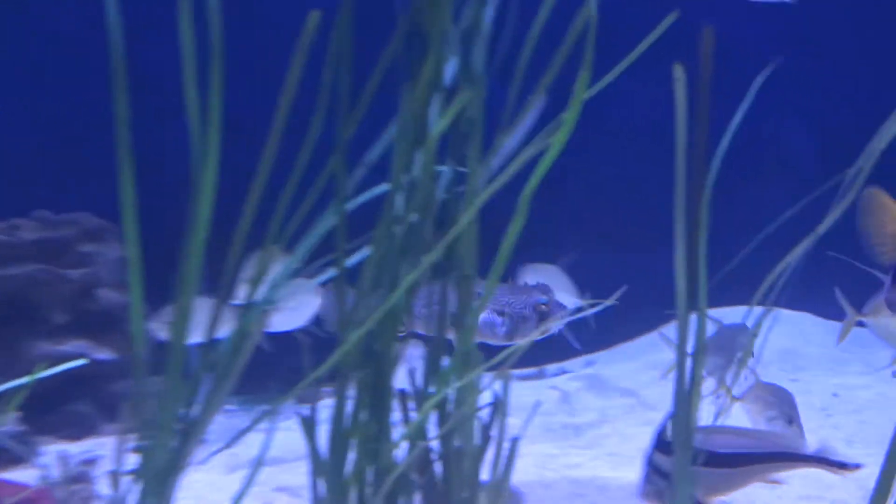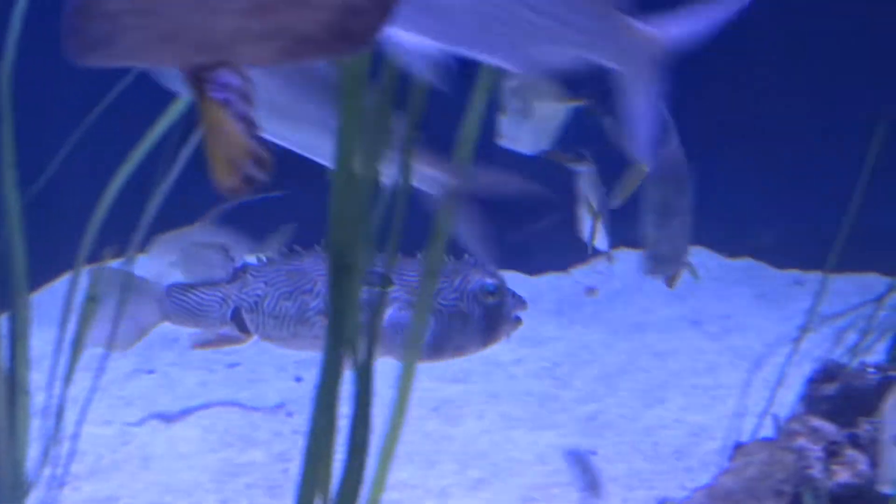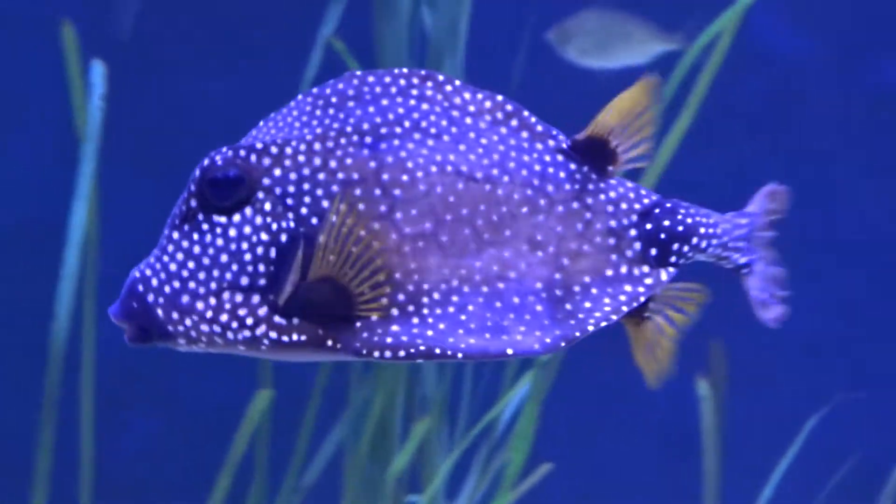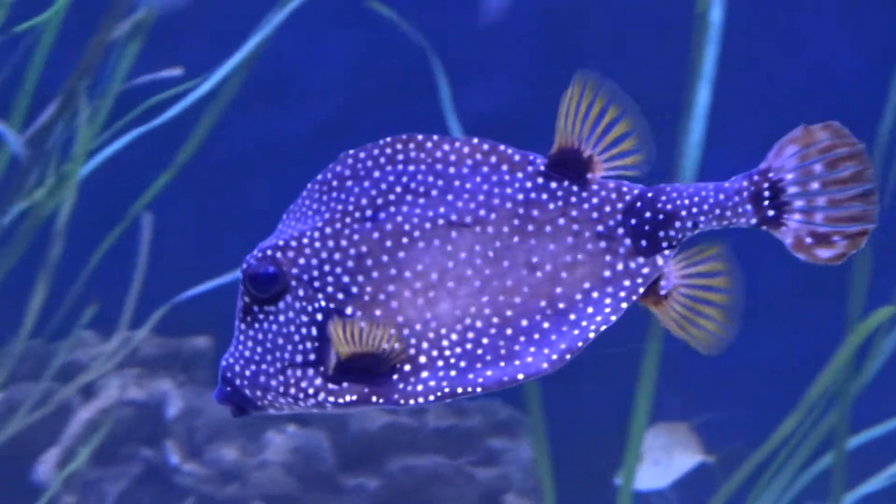There's a burr fish in the back — a type of puffer fish that is spiky — and then there's a cow fish, another type of box fish that we find right here in Tampa Bay in our seagrass beds.